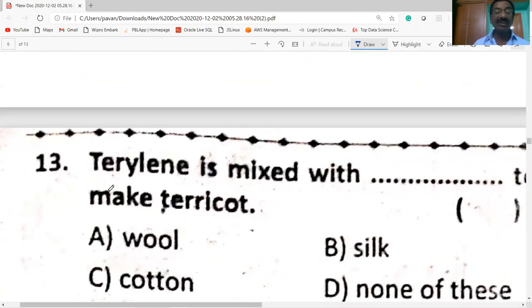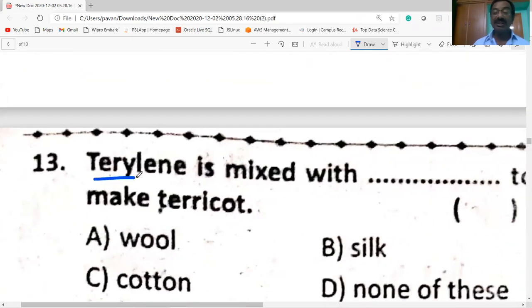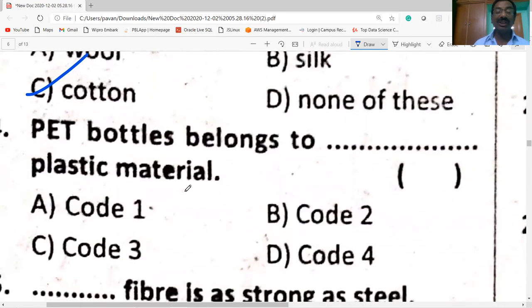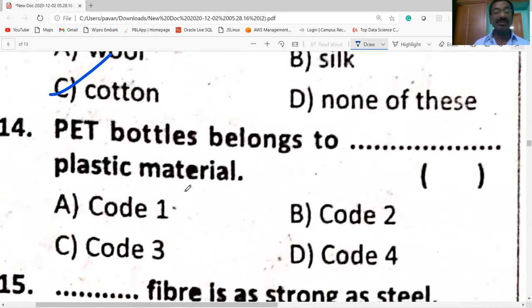Terylene is mixed with cotton to make terricot, and mixed with wool to make terry-wool. PET bottles belong to polyethylene plastic material.